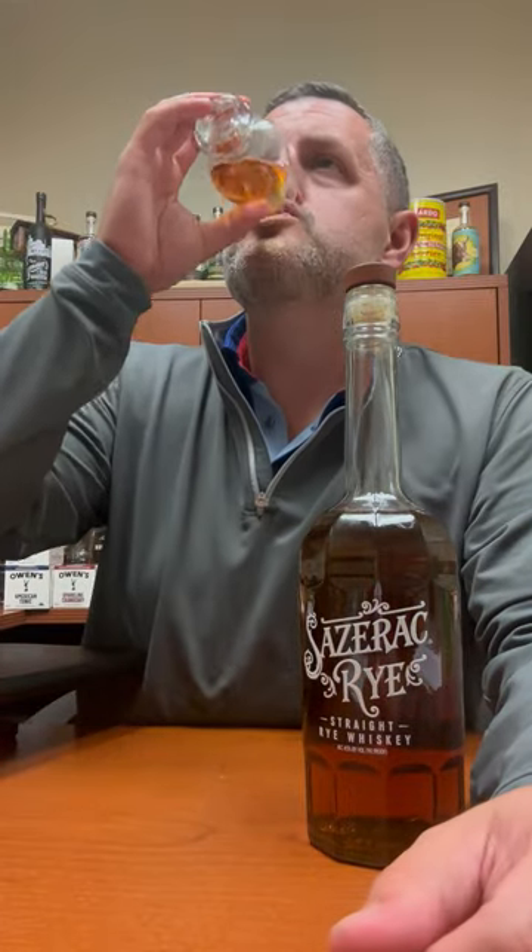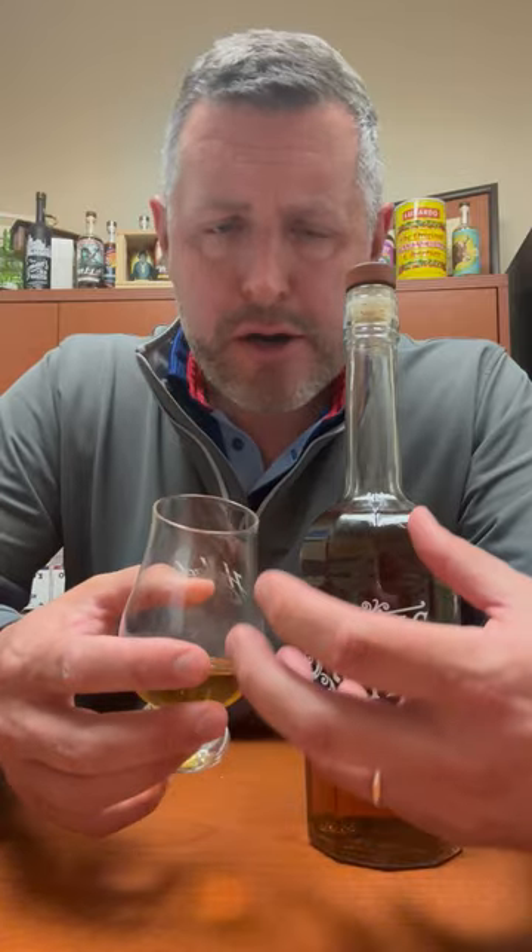Let's take a sip. First thing you get is really soft tropical fruit, then the baking spice and the cinnamon come on after that, and then there's kind of that cinnamon gum chewy element, and then you get that rock candy rye spice right on the mid palate, right through the finish.